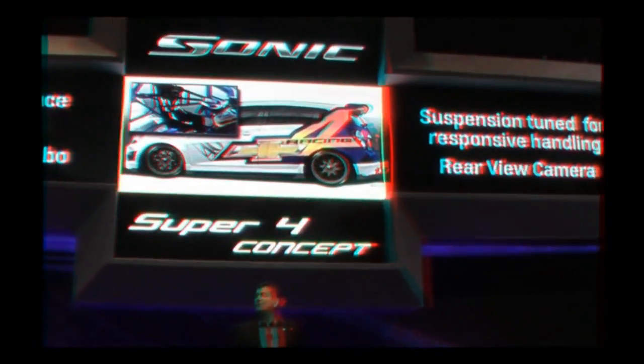We lowered the stance and modified the suspension for even more responsive handling. Carbon fiber components help reduce weight and add stiffness. And the "4," of course, represents the number of cylinders in our turbo engine. Inside, there's an SCCA-specified roll cage and window nets, even a rear-view camera system. We will be very interested to see how the Sonic Super 4 is received by the racing community this week.